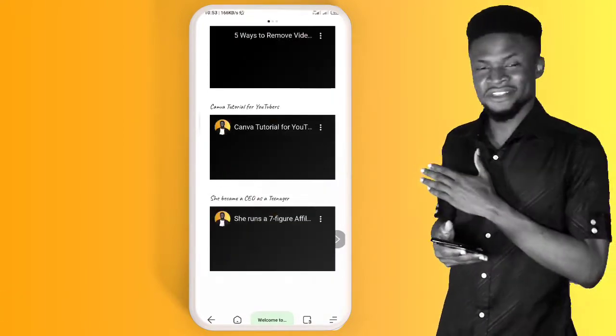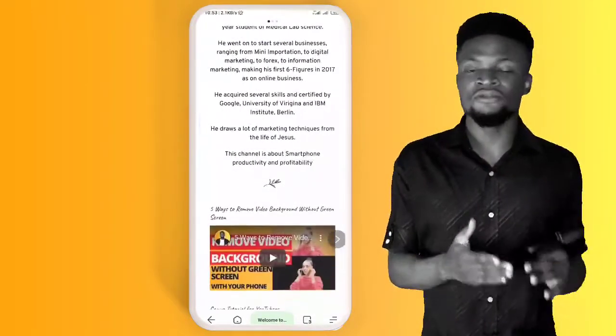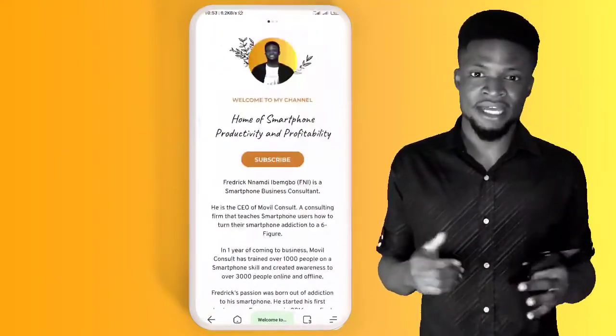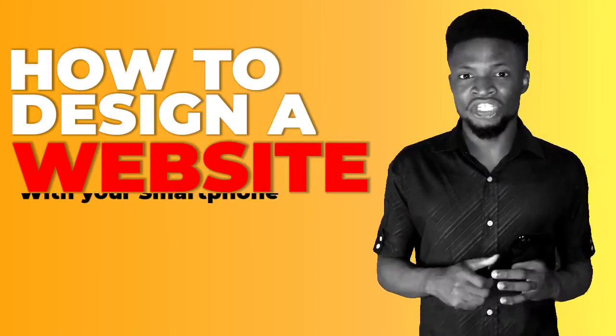Imagine a website that looks like that is your business. In need of a website but you do not have a laptop to design one for yourself, or you cannot afford professional help in designing a website? This video is for you. I am going to teach you how you can design a professional website using a click and drop application or with your smartphone. Are you excited? Let's jump right into the video.